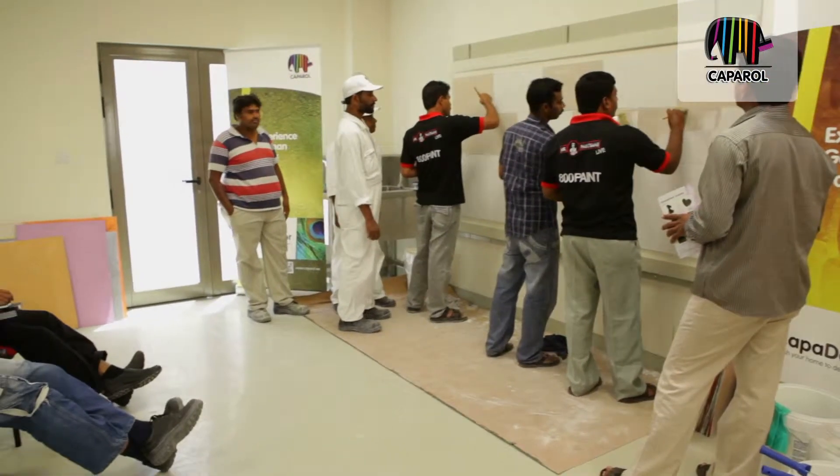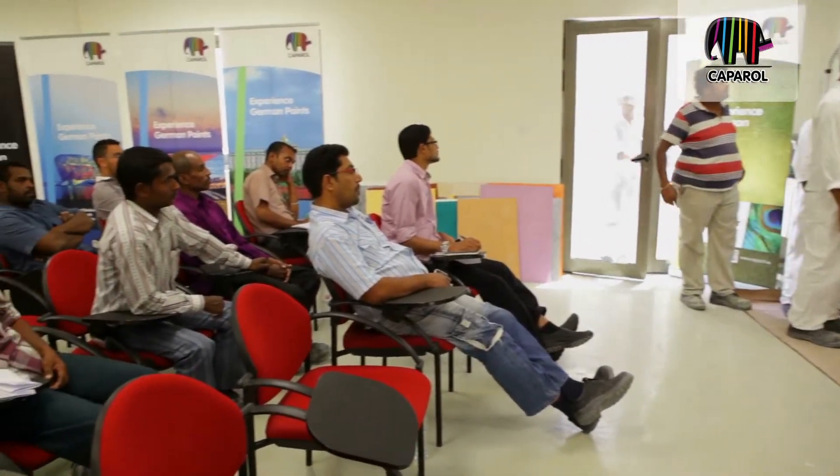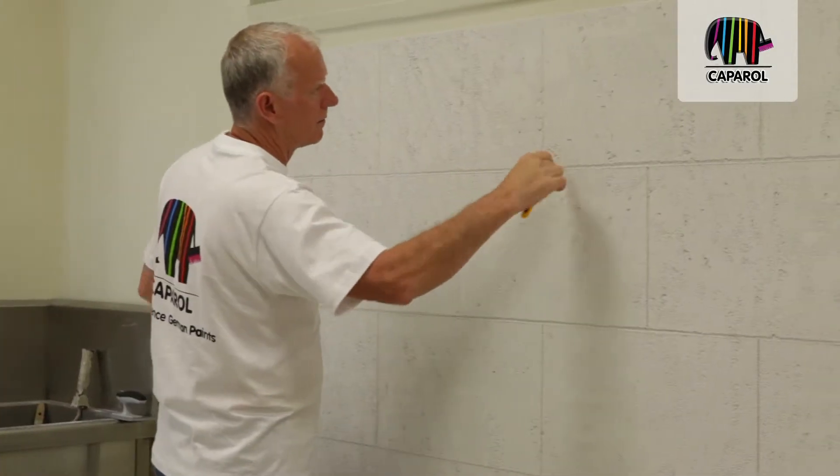Today's training is part of the Caparola Academy service that we in Caparola Dubai conduct in close cooperation with Caparola Germany. We always try to tap onto the resources that Caparola has in Germany and across Europe, and today is one clear example.